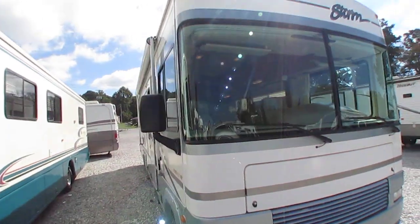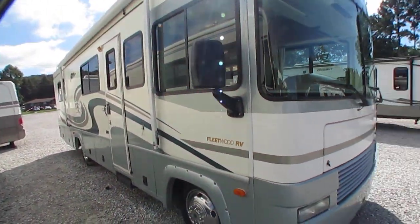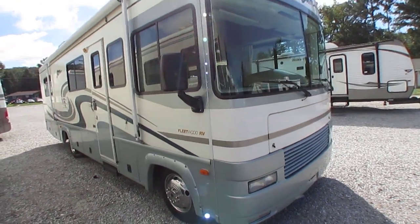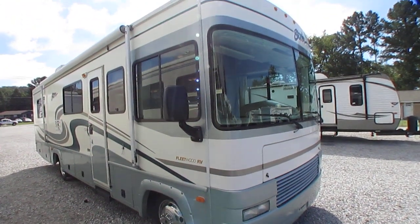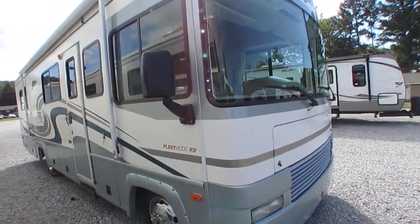It's affordably priced for $19,900, which is what you're going to spend on a late model used travel trailer. Got a generator, got some really nice upgrades that you normally don't see in motorhomes in this price range. Got the very low miles.